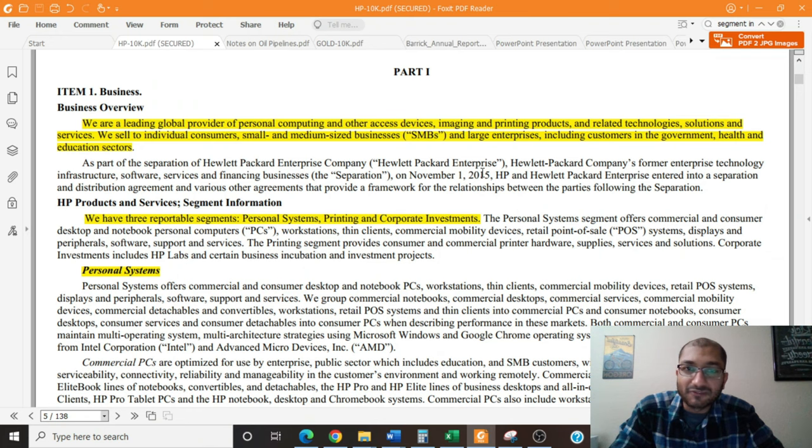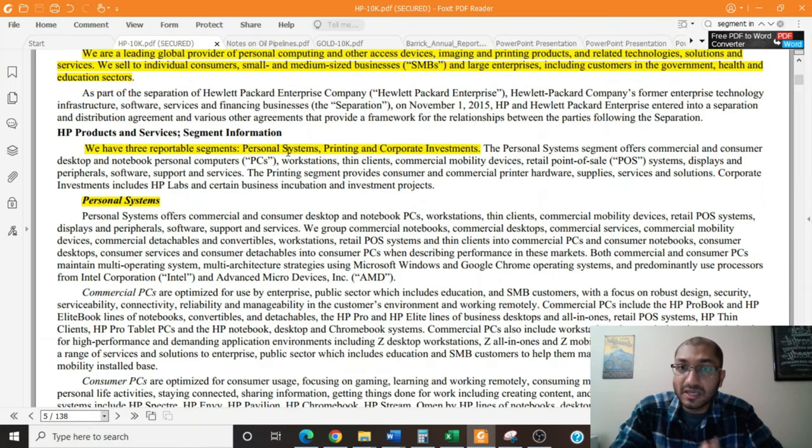The company specifies that after its 2015 split, HP — that is Hewlett Packard Company — and Hewlett Packard Enterprise are two separate entities. For this report, we will be focusing on the Hewlett Packard Company. The company has three reportable segments: personal systems, printing, and corporate investments.